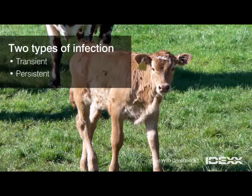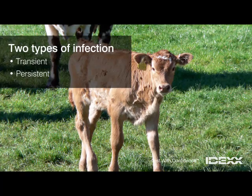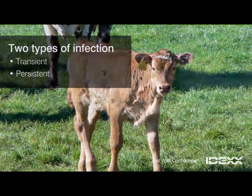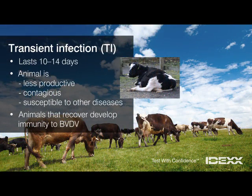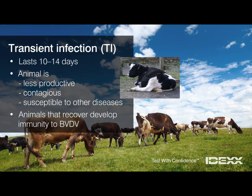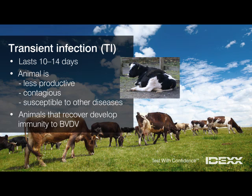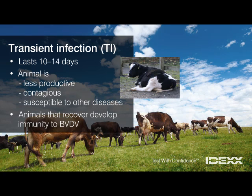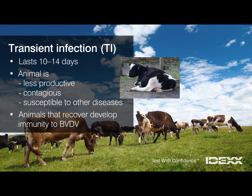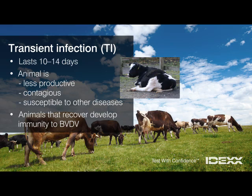Not all BVDV infections are alike. Persistent infections are much more serious than transient infections. A transient infection is short-term — it lasts only 10 to 14 days, yet can still affect overall herd health. The transiently infected animal is sick and less productive. It's contagious during infection, but usually recovers. After the infection has run its course, the animal becomes immune to further BVDV infection.